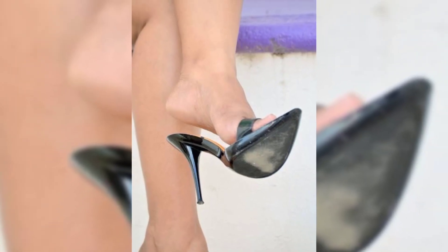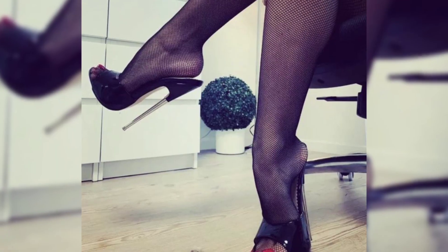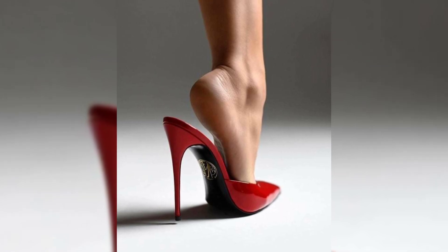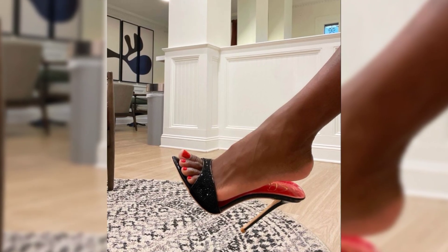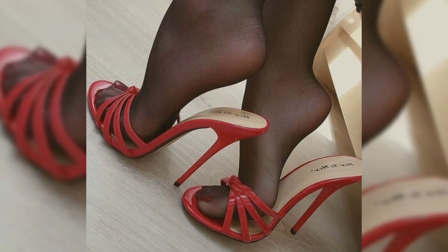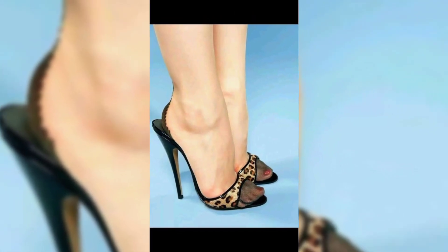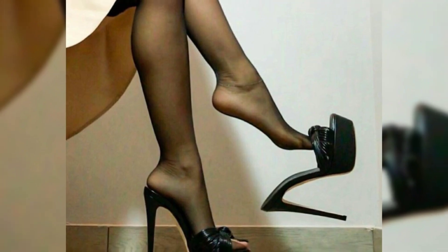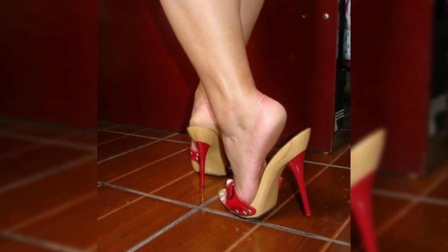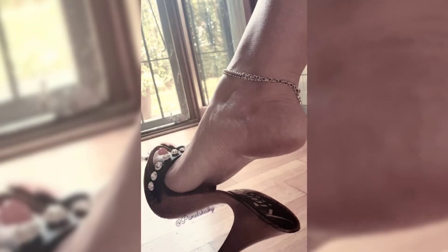So there you have it — our comprehensive guide to high heels for women. I hope you found this information helpful and inspiring. Don't forget to hit the like button and subscribe to my YouTube channel for more fashion tips and inspiration. Thanks for watching and I'll see you in the next video.